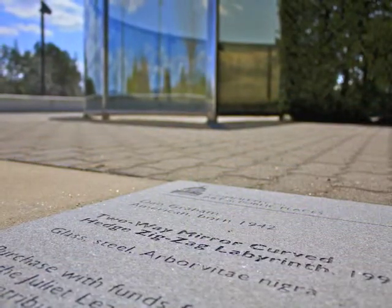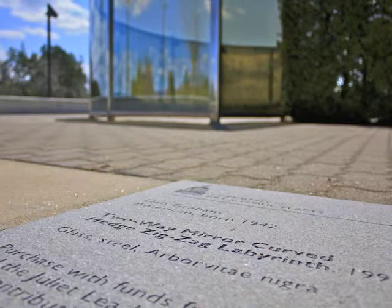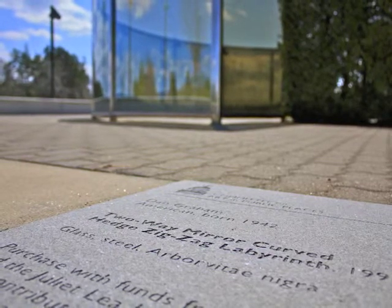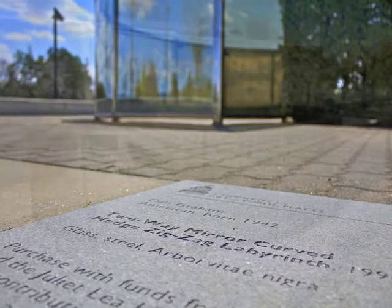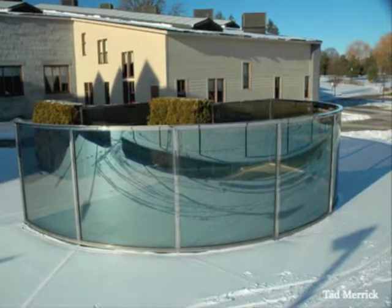The glass surely serves as a two-way mirror, and a significant portion of it is curved. The compositional hedge zigzag of steel, glass, and vegetation may allude to traditional labyrinths, but it does not form one.